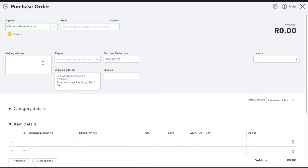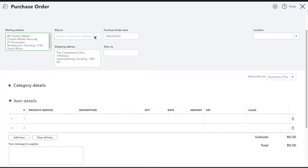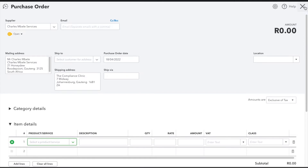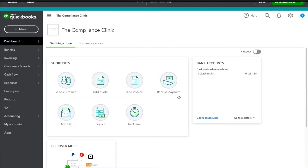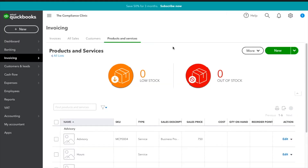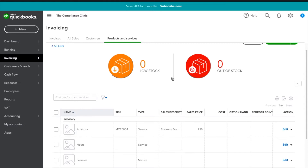I'm going to start with Charles. There's nothing to ship here. It turns out it now wants us to add actual products and services, so let's go to the icon at the top and navigate to Products and Services.